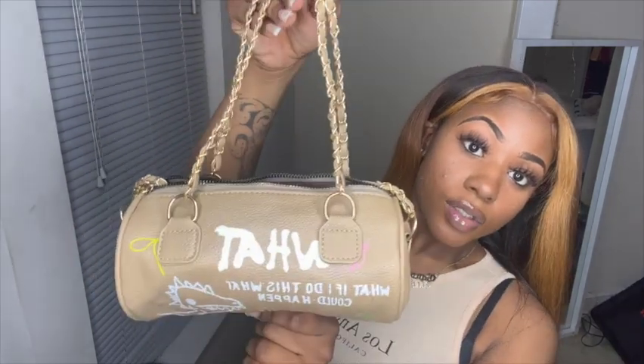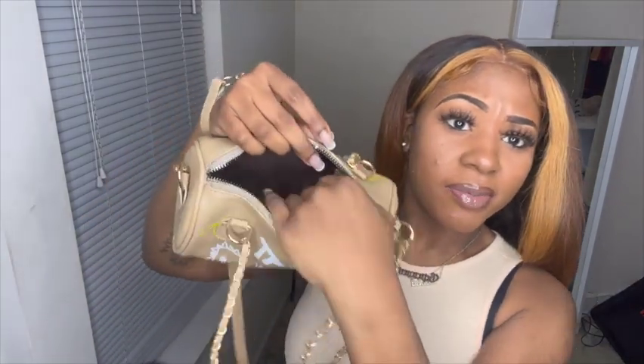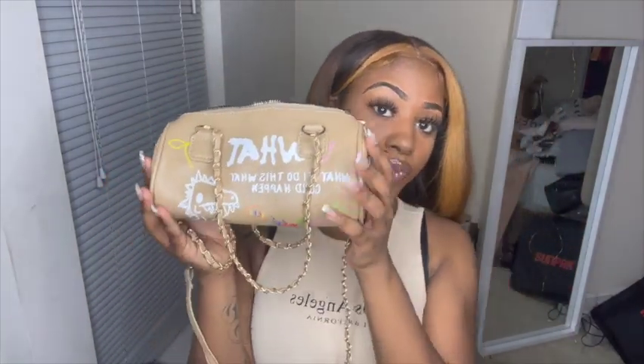Here's a close-up of me with the glasses on, and then the glasses by themselves — they're nice square frames that come with a carrying case and a cloth to wipe them with. Here's a close-up of the bag; it's like a graffiti-style bag, really cute and nice and small. It comes with two short straps to carry by hand or a longer strap for a crossbody.